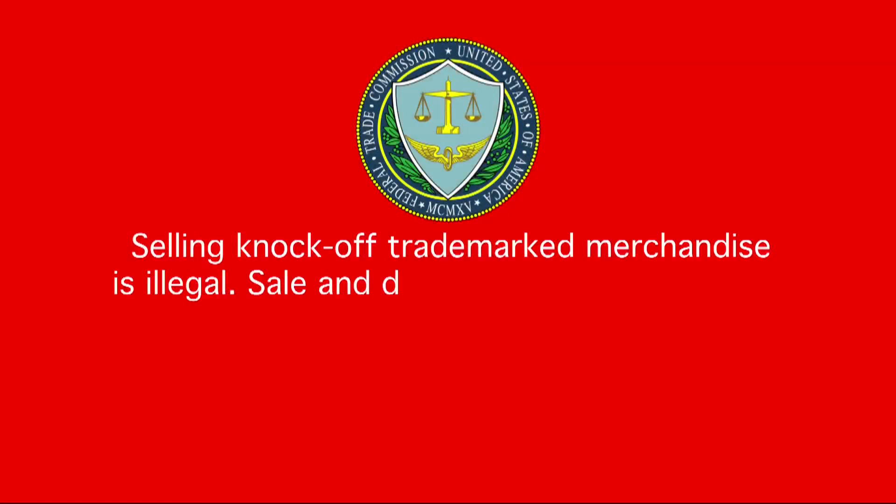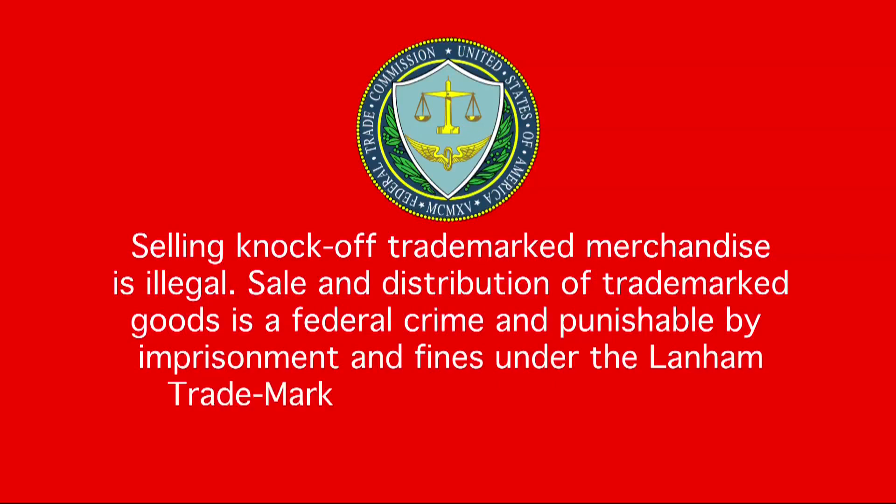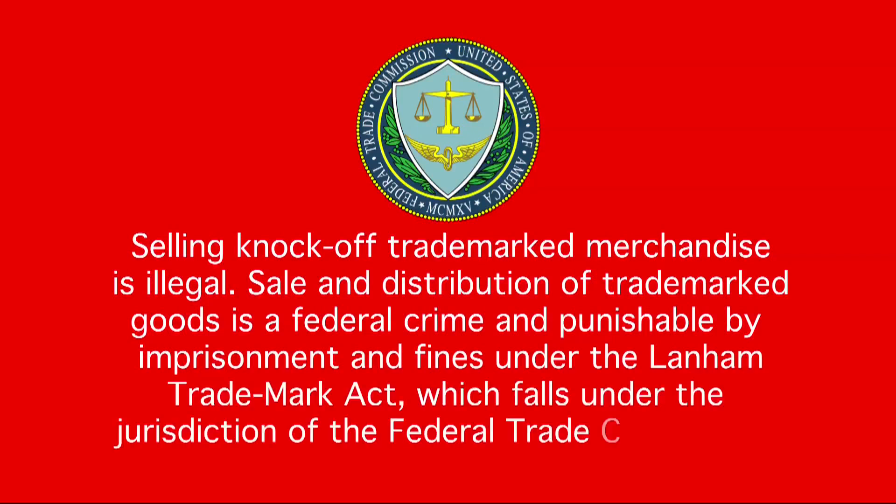Selling knockoff trademark merchandise is illegal. Sale and distribution of trademark goods is a federal crime, punishable by imprisonment and fines under the Lanham Trademark Act, which falls under the jurisdiction of the Federal Trade Commission.